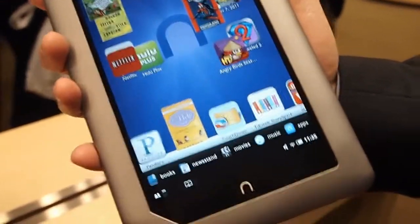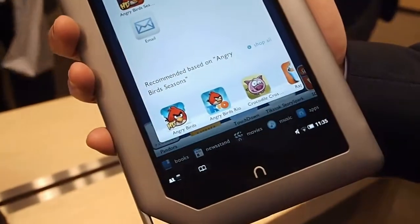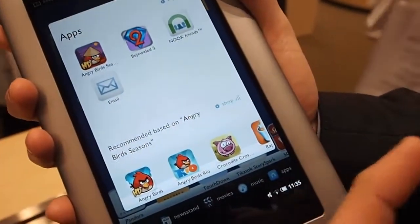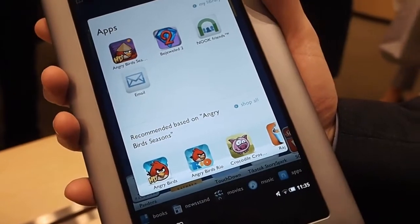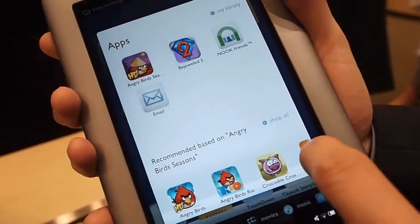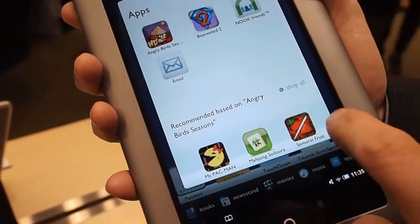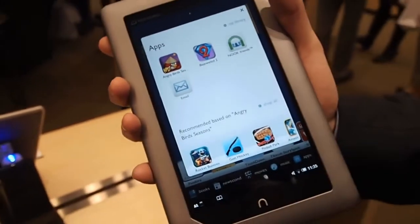Just real quick before we end, can we go into the App Store? Sure. Has that changed at all? It's more robust. The processing power and the memory on board gives you the ability to have more games, for instance. We have thousands of apps now that are available — a lot of the classics — Fruit Ninja, Angry Birds, Bejeweled and more.